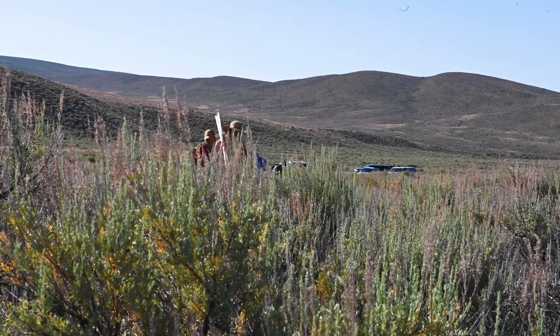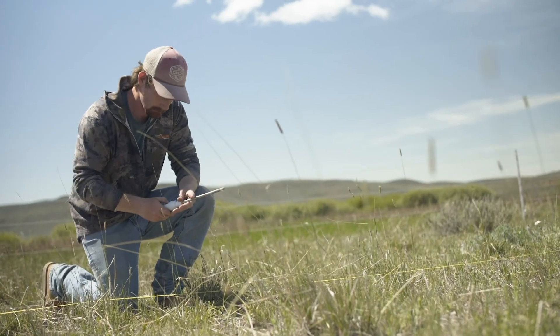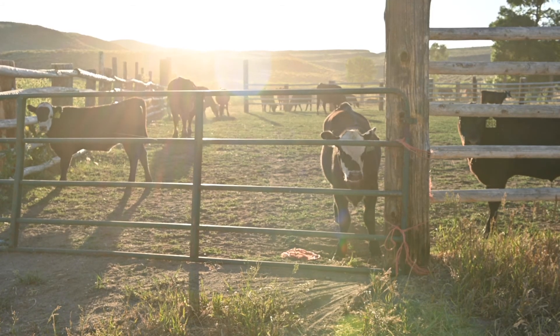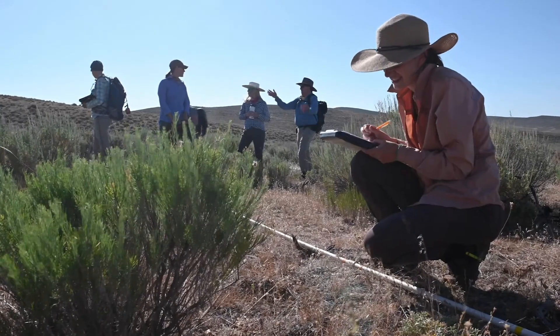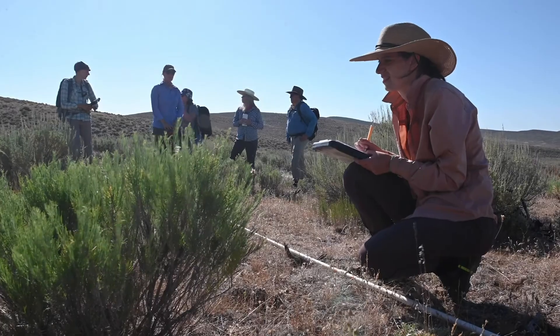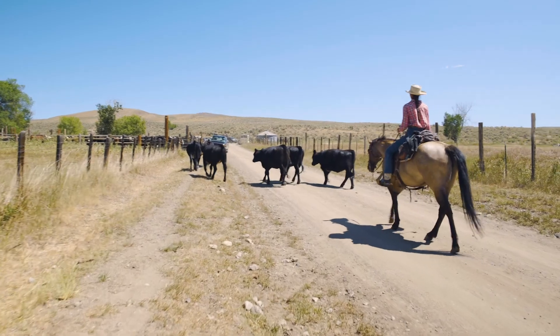Rock Creek Ranch is important for this project because we're using aircraft, so we have to have a large landscape to work in. It's also important because this is a working ranch, so we can do our treatments, look at the plant community response, and then once the livestock come back into the pasture we can see what kinds of impacts result from that as well.